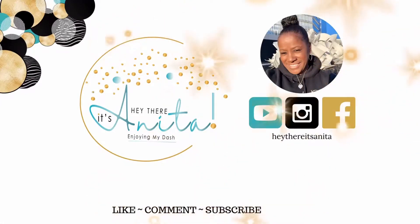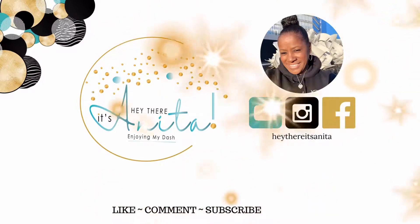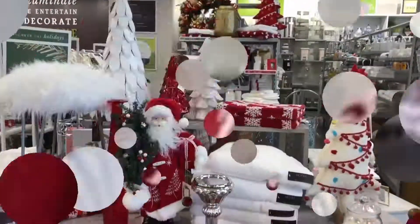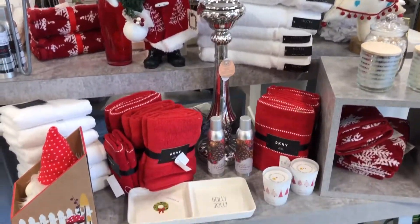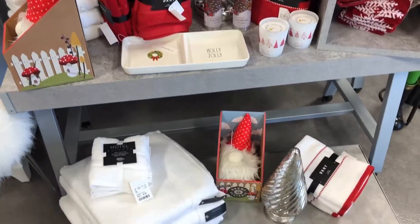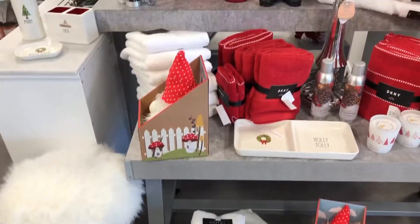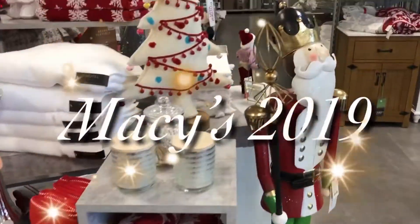Hey there, it's Anita and it's my first video of the Christmas season of 2019. I thought I would start it off with an inspiration video. I hope you all will get some ideas of what you may possibly want to do in your home, and this is what Macy's have on display for 2019. I hope you enjoy.